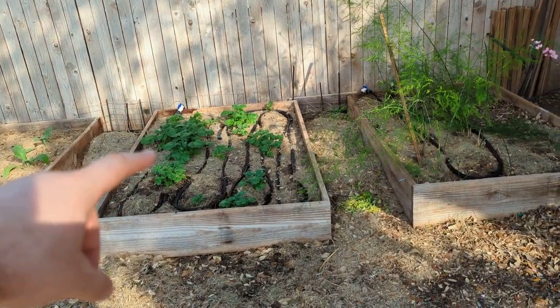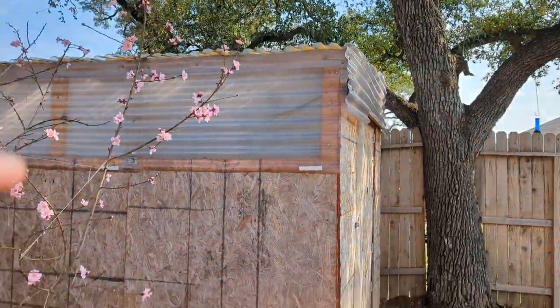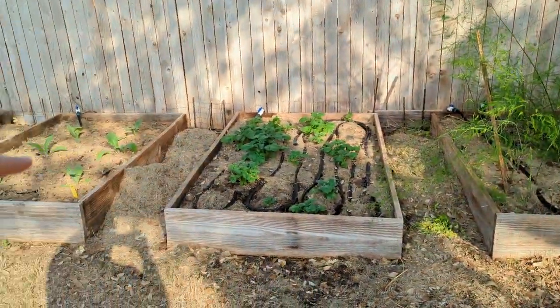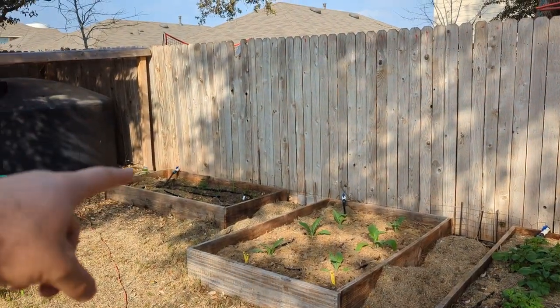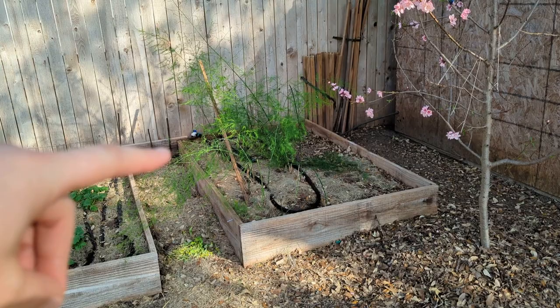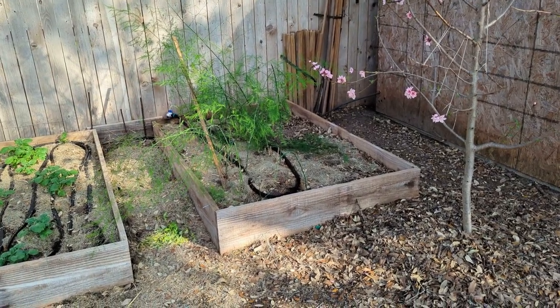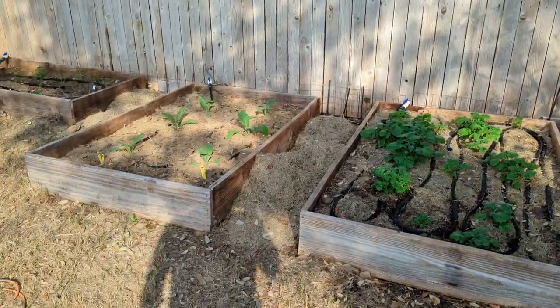I have some potatoes here that don't get much sun. I also have a shed and a tree here, so they don't get much sun throughout the day. I have some onions and some blackberries over there, and my asparagus could probably use a little more sun, but it doesn't suffer too bad with some shade. Thanks for stopping by.